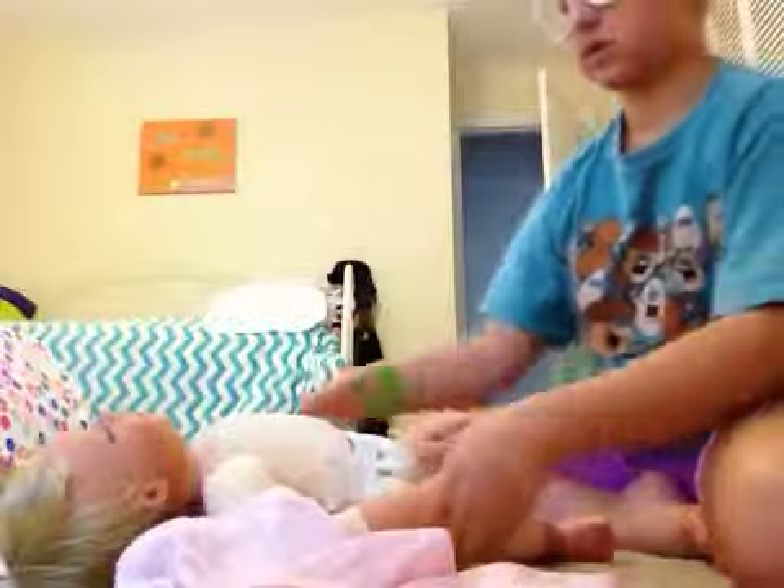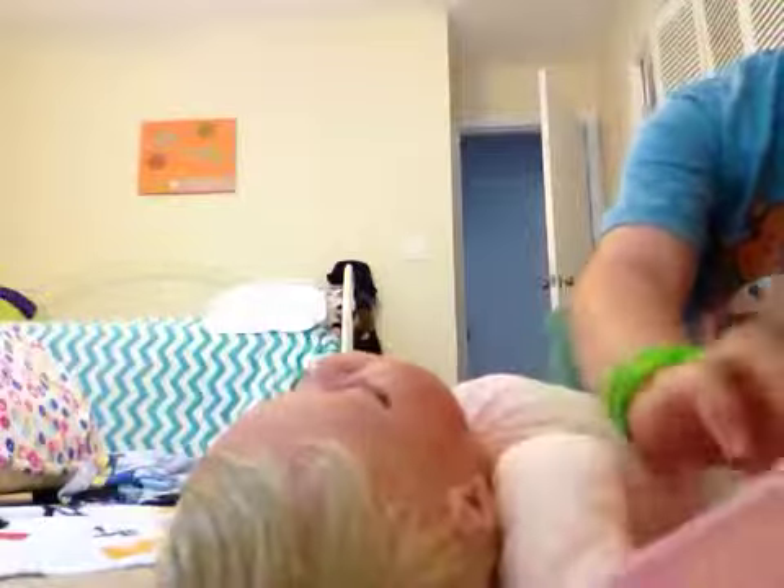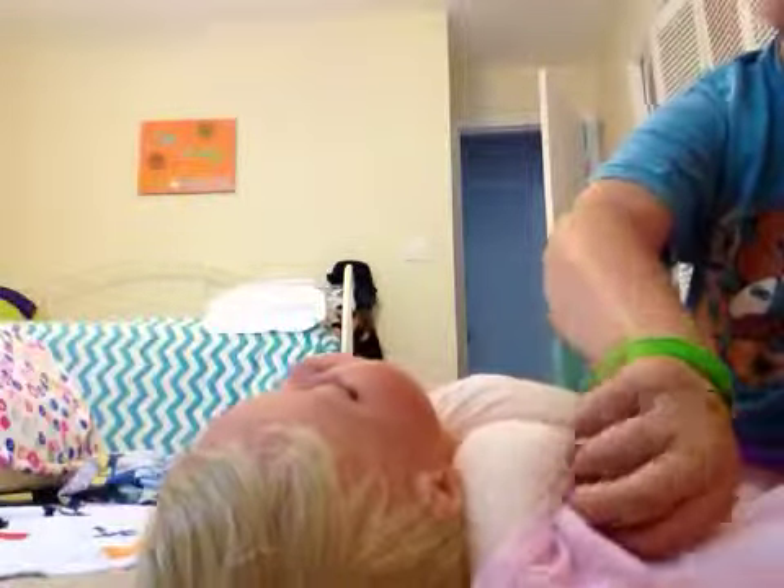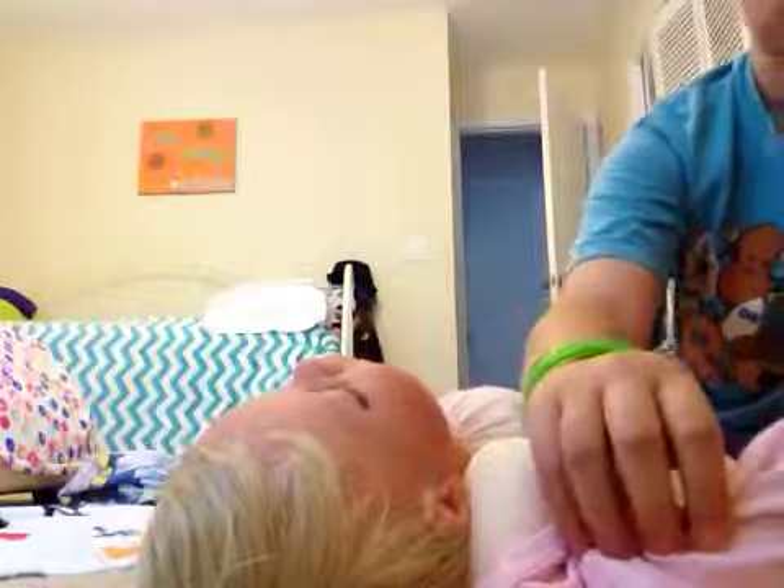I'll just set this down, get it on. I can't find my comb. I need to brush her hair. Let's see. Here.